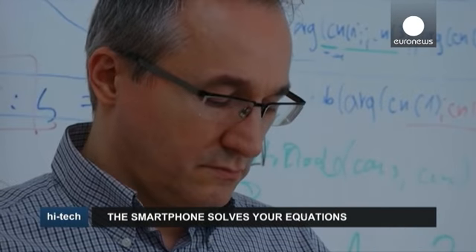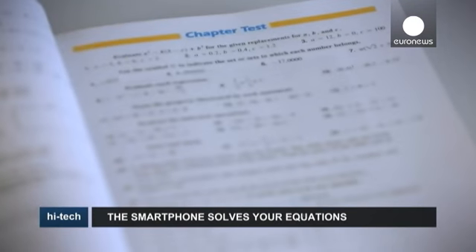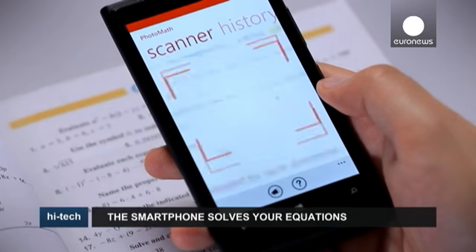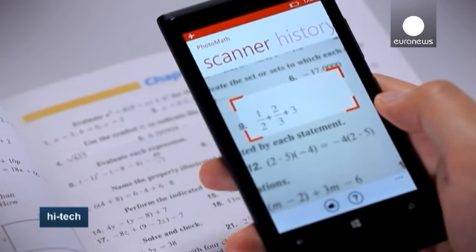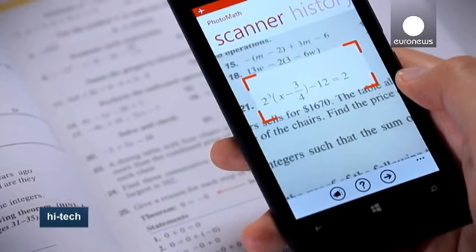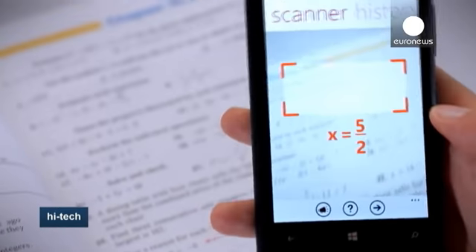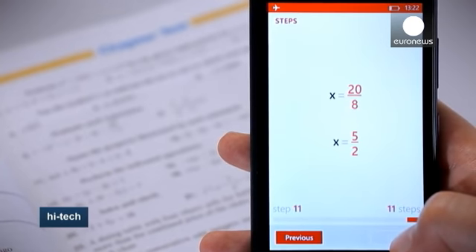While helping their children solve basic math problems is possible for most parents for a while, it can become tricky as the exercises get more and more complicated. That's why a Croatian entrepreneur decided to create an application using character recognition software that allows smartphones to solve mathematics equations in seconds. All users have to do is point their phone camera at the equation, and Photomath does the rest.